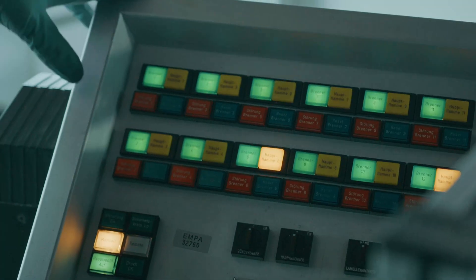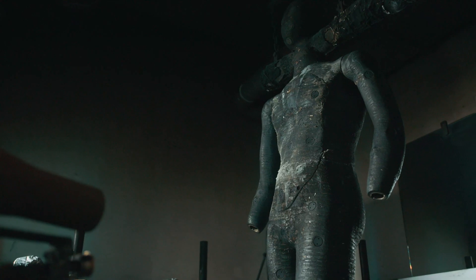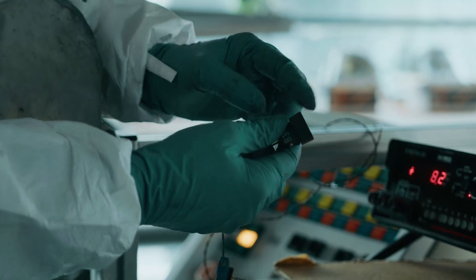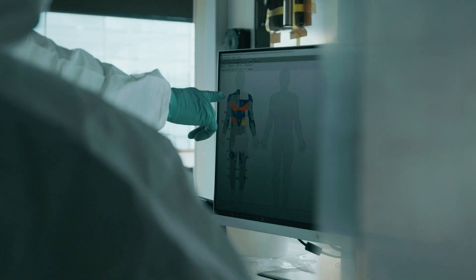We are here at the heat and flame protective lab of EMPA. The test is based on an instrumented mannequin — the mannequin has 122 sensors distributed all over the body. They are taking temperature measurements and calculate heat flux, transferred energy, and burn risks from that.